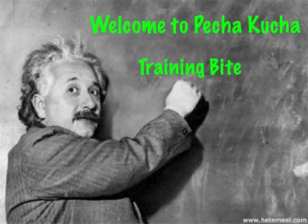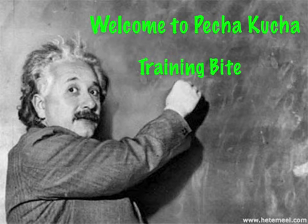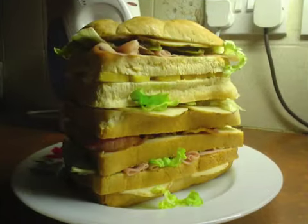Hello and welcome to this training bite on Pecha Kucha — or more properly pronounced 'Pecha Kucha' in Japanese. It's a 6 minute 40 second presentation format that I think is the best thing since sliced bread. When I first discovered Pecha Kucha a few months ago, it gave me so much food for thought in how I did my presentations and how I might help other people think about theirs.